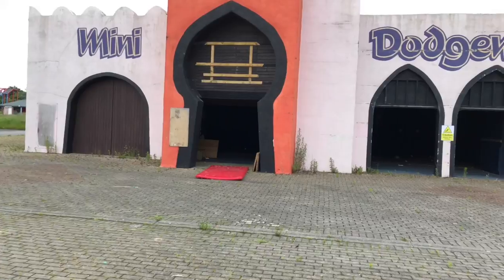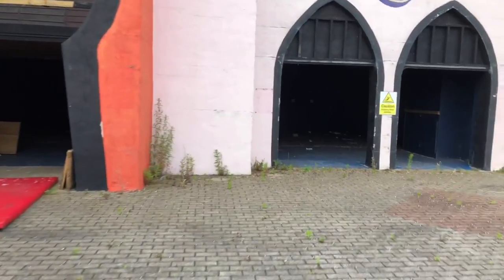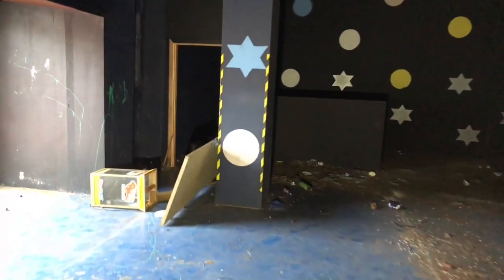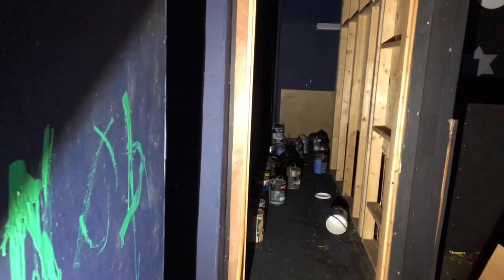So I missed this when we walked past a minute ago — this is actually the mini dodgems, which was full of cars for the younger kids, right next to the adult ones. And again it has been stripped out completely. Nothing left in here at all now. Another storeroom for paint, which is no good to anybody now whatsoever.